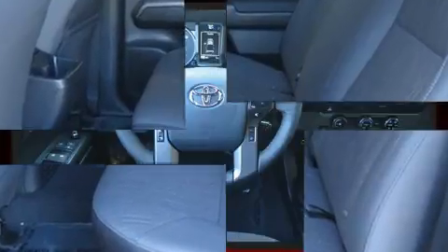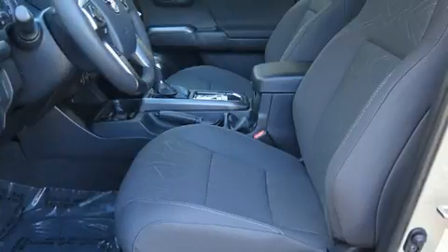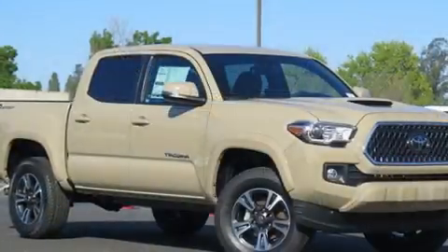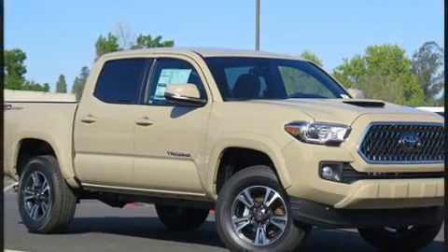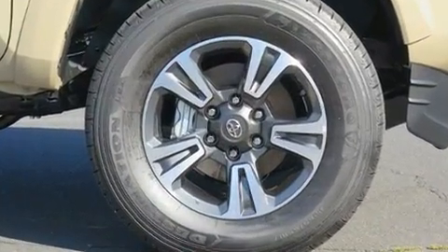It's equipped with tons of terrific amenities, but it won't break your budget, such as remote keyless entry, one-touch window functionality, a rear-step bumper, an automatic dimming rear-view mirror, front fog lights, blind spot sensor, a trailer hitch, and power windows.